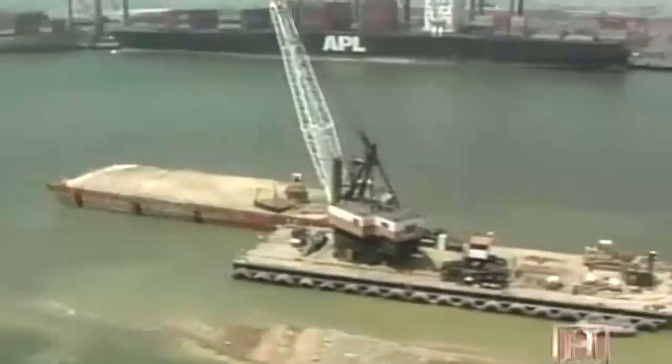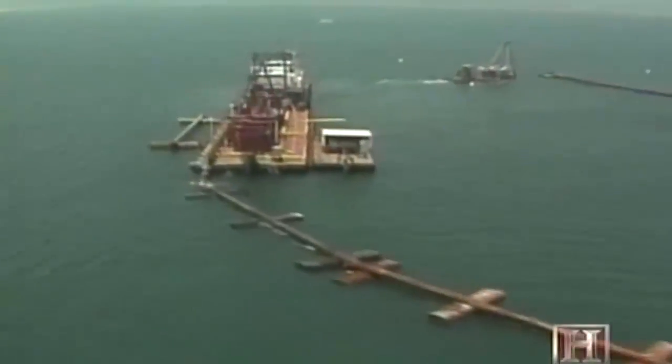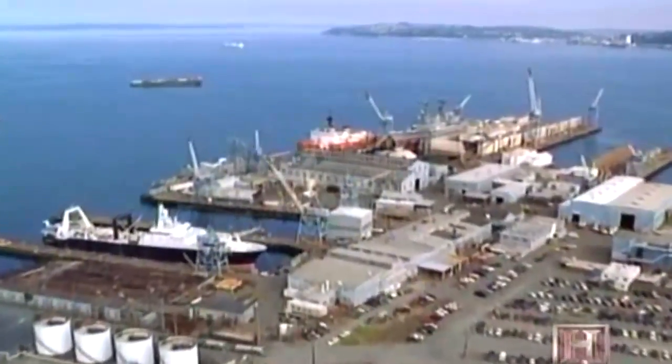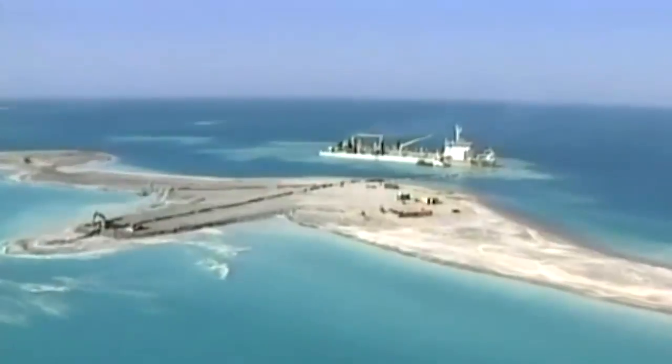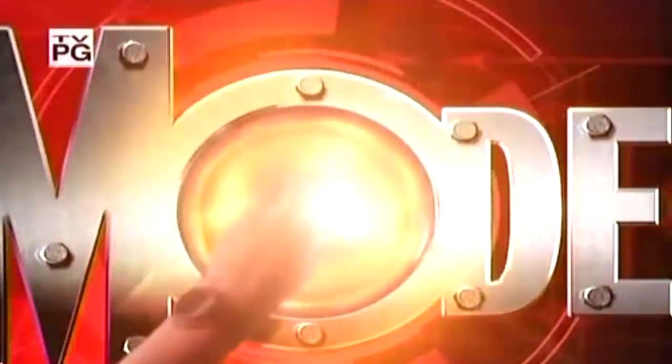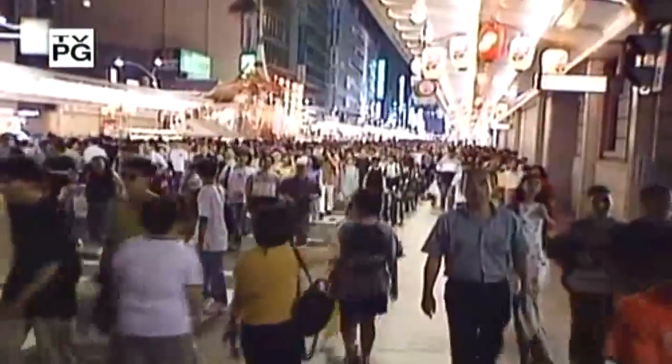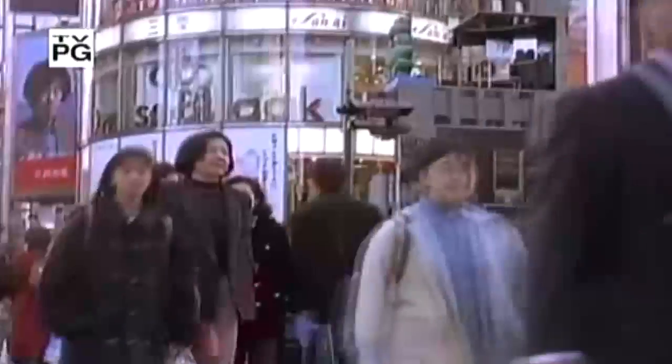A small army of dredges is bringing the United States into the 21st century, well-equipped to compete in the global market. But thousands of miles away, an armada of new dredges bigger than any ever built are transforming the map of our world. The growing population and super-heated economies of the Far East make land a very precious commodity. The demand for real estate is fierce, especially near the ocean.